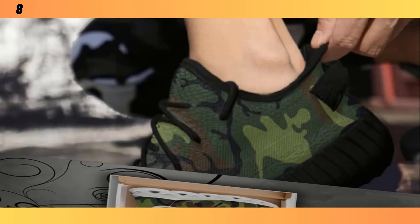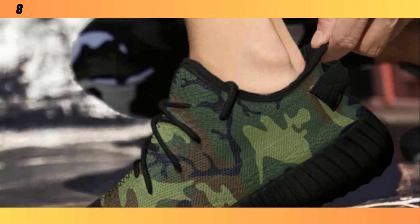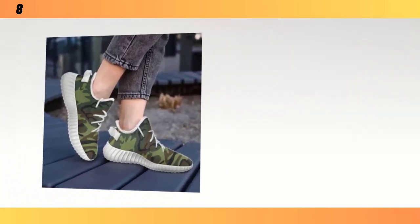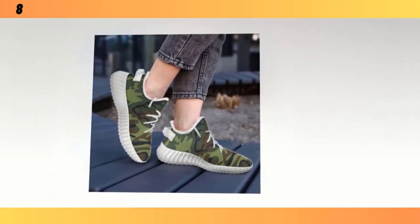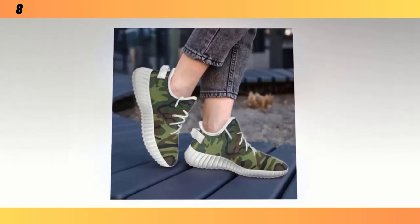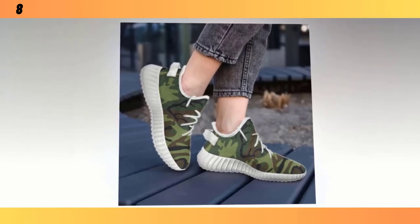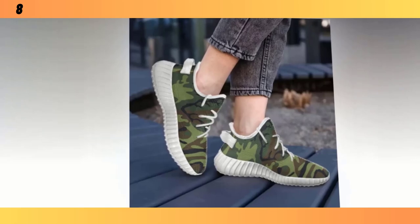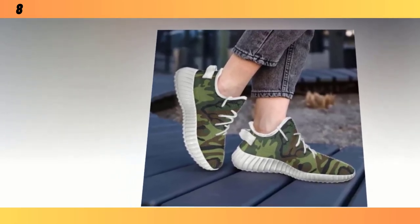So there you have it — four different camo shoes, each with their own unique features and benefits. Whether you're looking for something lightweight and durable, or a pair that's perfect for high-intensity workouts, there's a camo shoe out there for you. Personally, I love the versatility and style that camo shoes bring to the table. They're not just functional — they make a bold fashion statement as well. Remember, no matter which pair you choose, you're getting a shoe that's built to last and designed to keep you comfortable. And of course, you'll be adding a touch of that timeless camo style to your wardrobe.